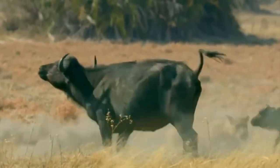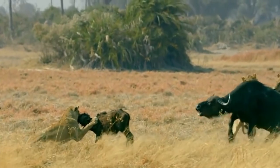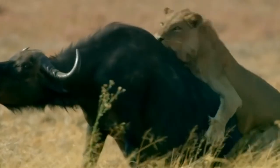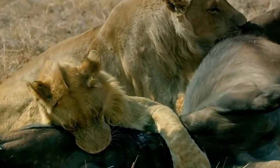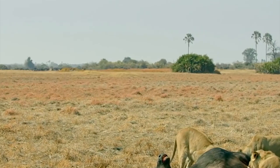One lion distracts the mother while the other quickly goes for the calf. In just a moment, the lion manages to grab the calf and launch a joint attack on the mother buffalo. It becomes a distressing scene as both the mother and calf struggle to breathe, facing a difficult situation in front of each other.